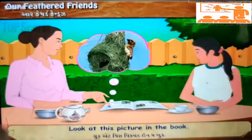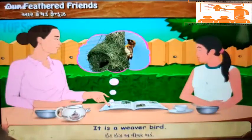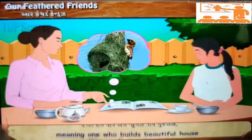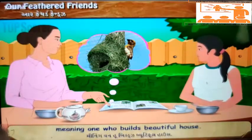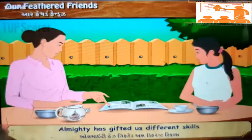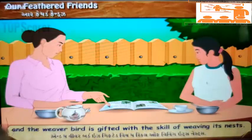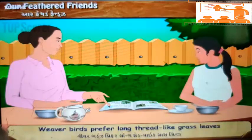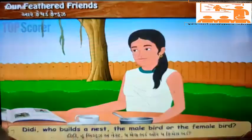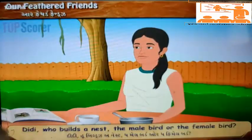'Look at this picture in the book. It is a weaver bird. The bird is known as Sugari in Gujarati, meaning one who builds a beautiful house. Almighty has gifted us different skills, and the weaver bird is gifted with the skill of weaving its nests. Weaver birds prefer long, thread-like grass leaves to build their nests. Who builds the nest — the male bird or the female bird?'